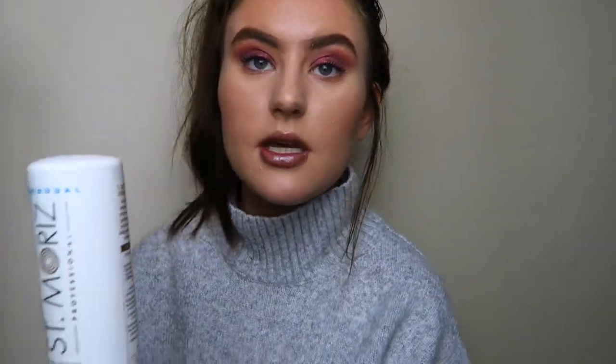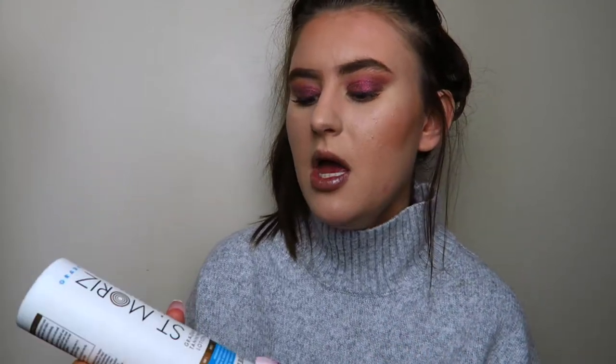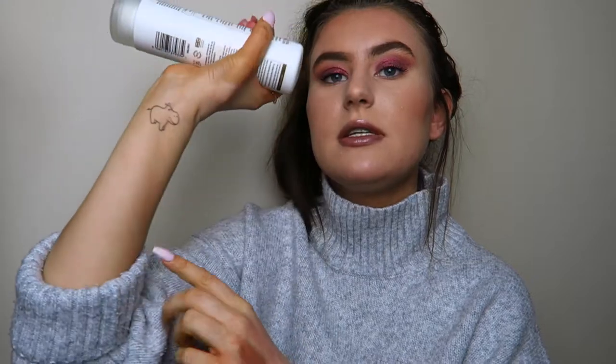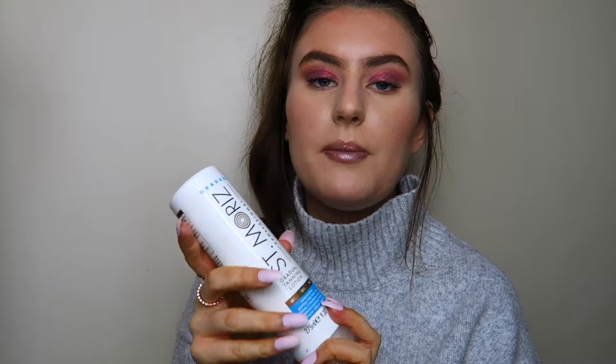Now a few body care favourites. This is the Saint Moritz gradual tanning lotion. As you can see my hands are very orange and it's all down to this. I tanned last night — my neck, arms, and shoulders. I've been tanning over the past couple of days because I'm going out on Tuesday. It's more subtle than using an instant tan and it doesn't transfer onto anything. You can see it on my arm — it's quite a natural tan and you can build it up however you want.